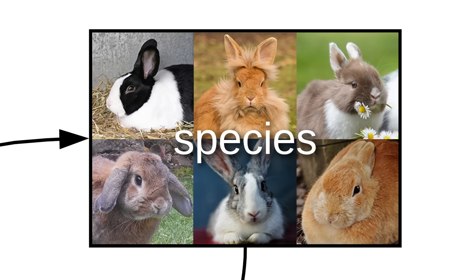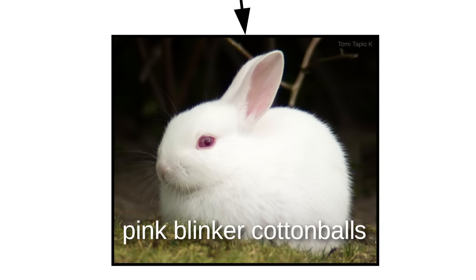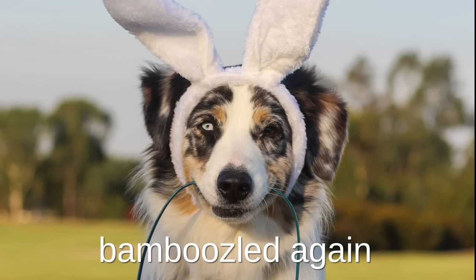Bunnos come in a variety of species. There are loppers, hoppity-pandas, pink blinker cotton balls, Easter bun— wait, that's a doggo. Bamboozled again.